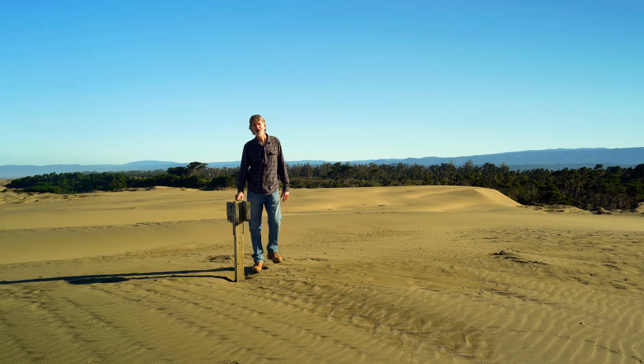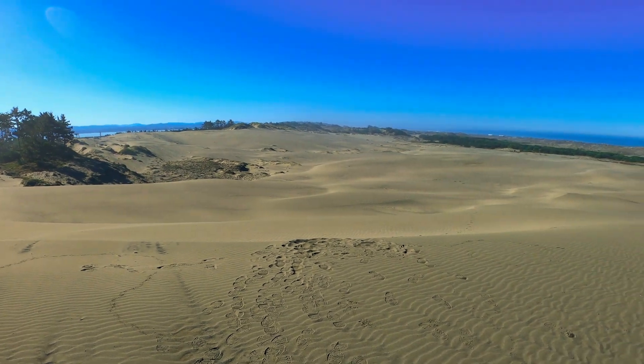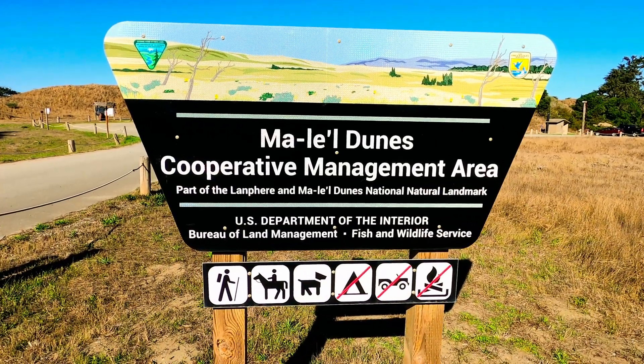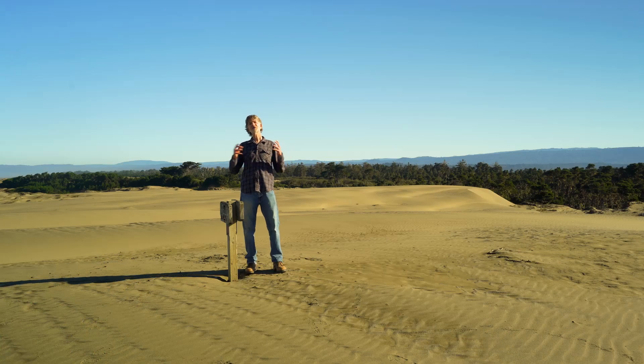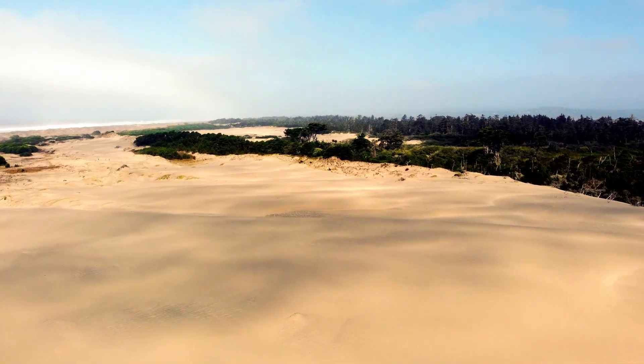I am standing atop a vast field of sand, the Millel Dunes, part of a striking and little-known national natural landmark right here in Humboldt County, California. And this is one of the most pristine natural dune systems that still remain in the Pacific Northwest.